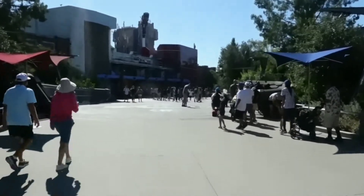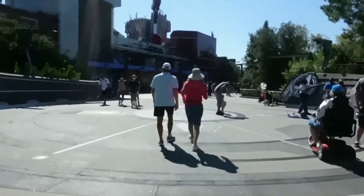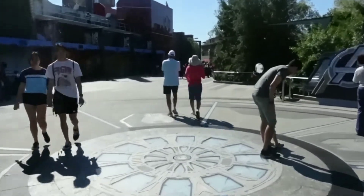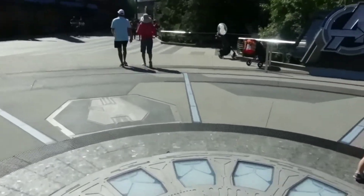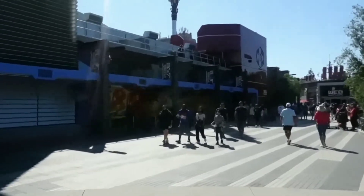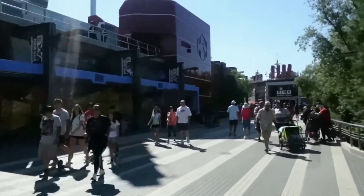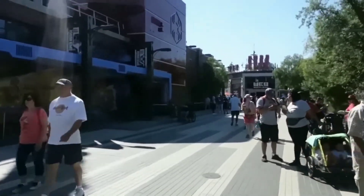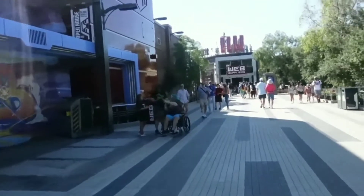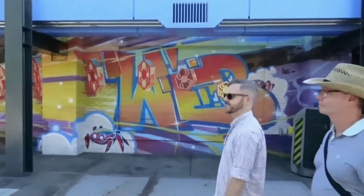We are entering Avengers Campus here at DCA. Wow — first Easter egg right here: this power strip lights up the entire Avengers Campus. We're going to come back in a minute to check out the Spider-Man attraction, Web Slingers. If you guys don't know, Avengers Campus used to be the home of A Bug's Land here at DCA. Here's the spectacular Web Slingers attraction — very cool.